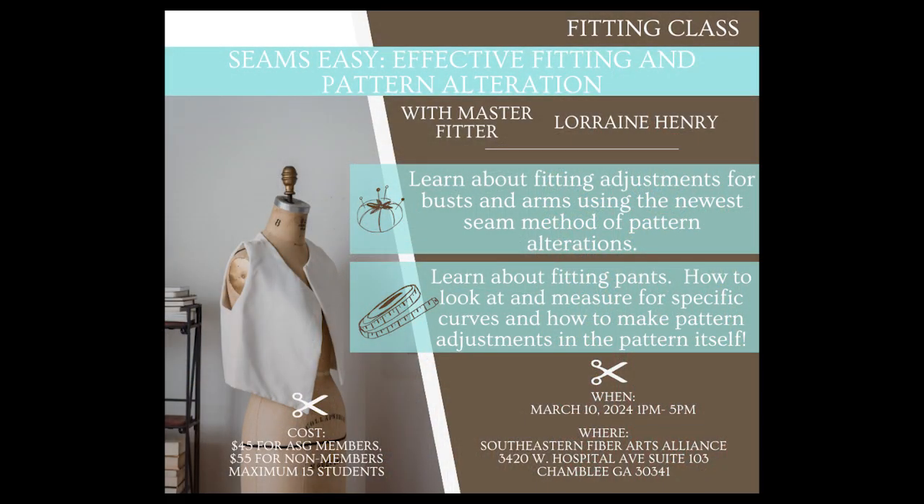The first topic I wanted to talk to you about was the Lorraine Henry class on March 10th at CIFA that will be focused on FIT. The name of that class is Effective Fitting and Pattern Alterations. In the first section, Lorraine's going to be talking to us about FIT for Arms and Bust. Then we're going to move into using some practice patterns to try out some of these alterations. She'll close out that afternoon with some tips and tricks for fitting pants. I think you're going to find it a really useful class.